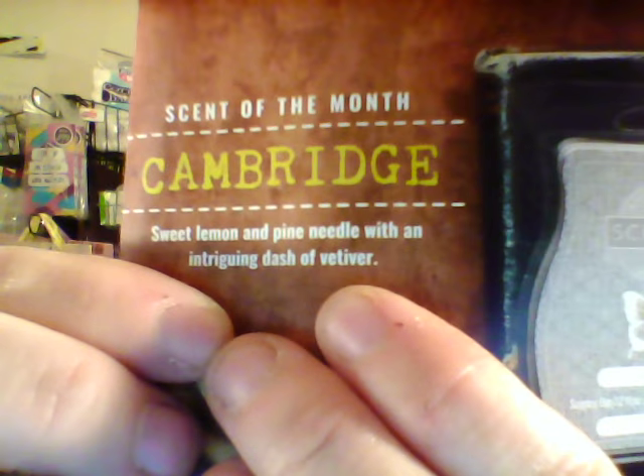Let's see what Scentsy's description is of Cambridge. Sweet lemon and pine needle with an intriguing dash of vetiver. I don't know what vetiver is, but it must smell good. I get a little bit of lemon after I rub it. After you warm it up, you get more notes. But yeah, if you like the man scents, you're going to love this one. It's very, very nice.